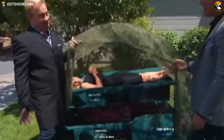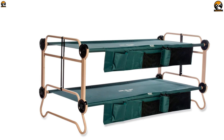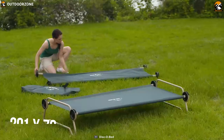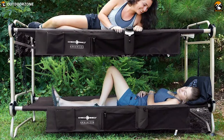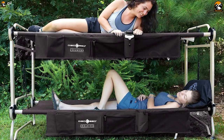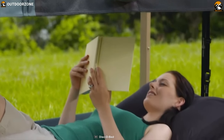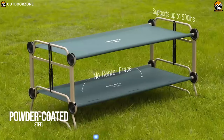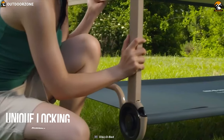Disco Bed specializes in making great quality camping gear and has years of expertise. Meet the Disco Bed Camo Bunk Large, a unique camping cot built to provide you comfort on any camping trip. Offering a 201 by 70 centimeter sleeping area, two people can easily sleep on it without compromising comfort. Featuring high-end breathable deck materials for extra comfort, its frame is manufactured using rust-resistant and powder-coated steel.